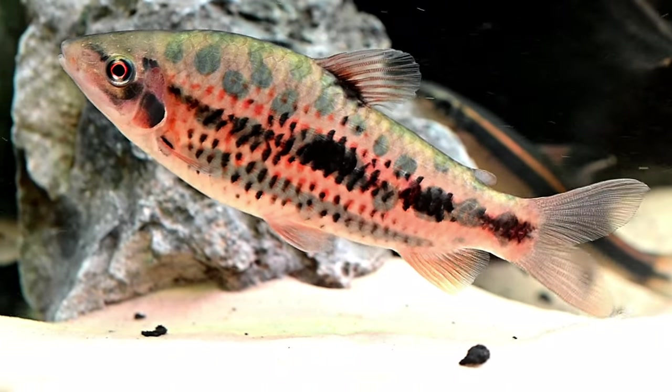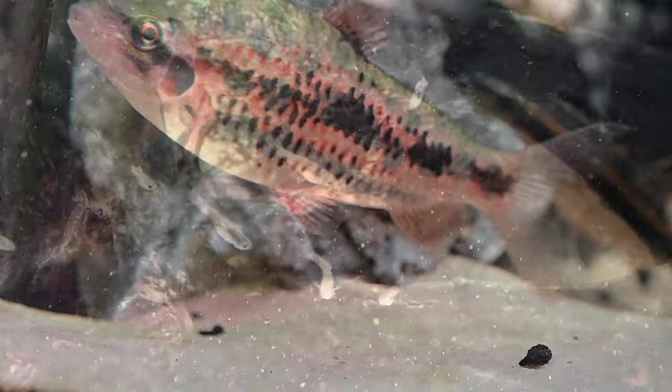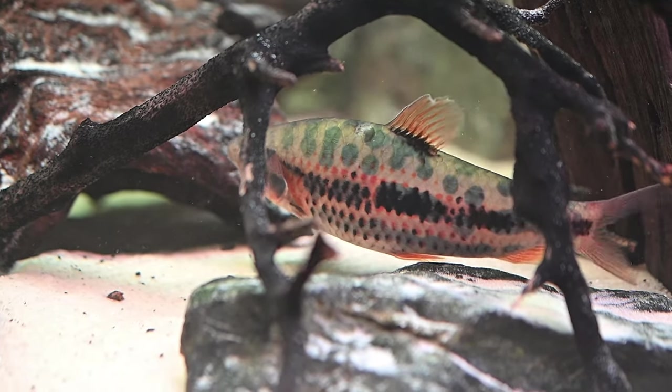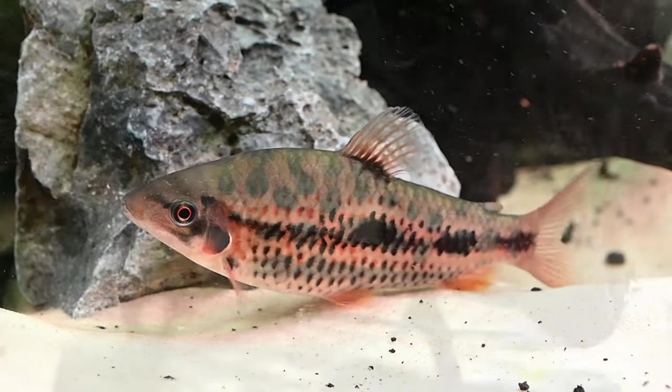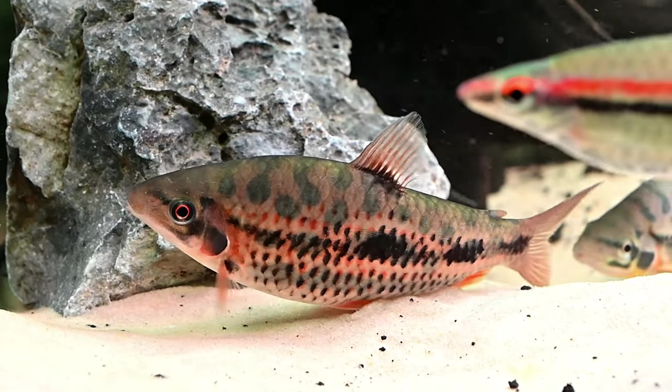Interestingly, in our own aquarium we've successfully kept a group of coal guppies with four different leporinus species. Remarkably, these guppies are rarely disturbed by the leporinus and have even managed to breed successfully, with many of their fry growing to adulthood. This unique cohabitation may not be typical, but in our experience it has proven to be a harmonious arrangement.